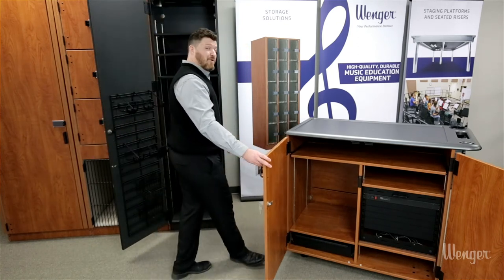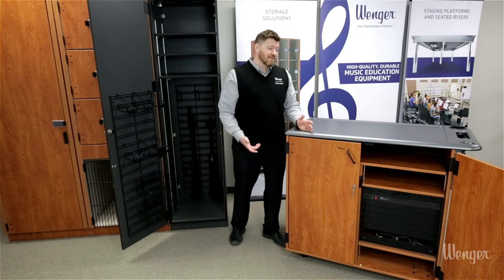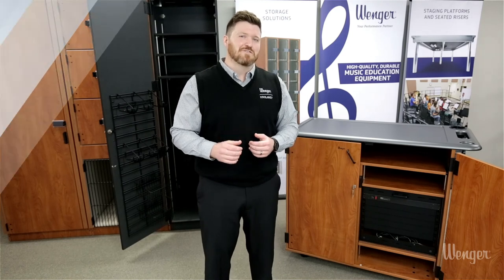A great feature of the mobile option is this handy work surface and the heavy-duty casters for mobility. Finally, as technology changes, these cabinets are reconfigurable for your future needs.